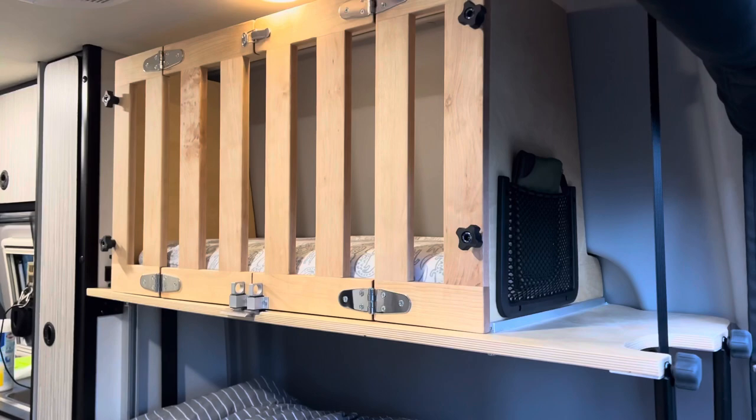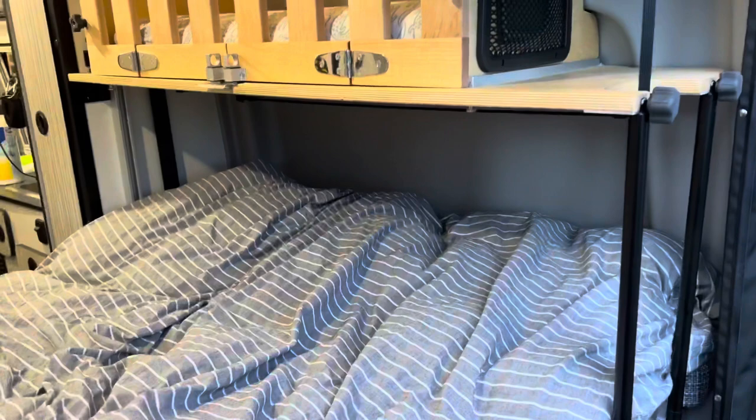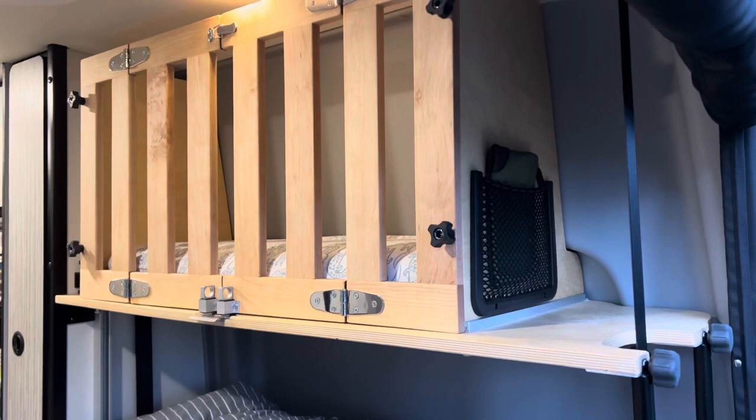One of the other key requirements was that this crib could be assembled and disassembled very quickly, because the bed in the Revel of course raises up towards the roof. So I wanted to build it out of as few pieces as possible such that I could quickly put it together.